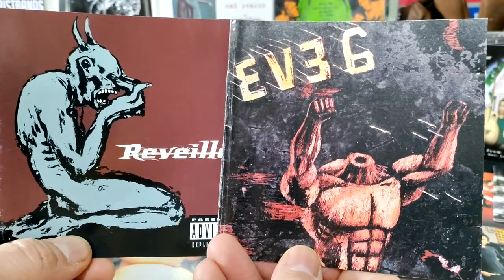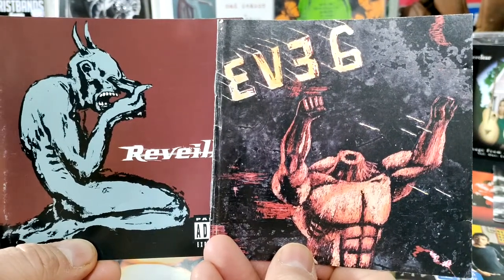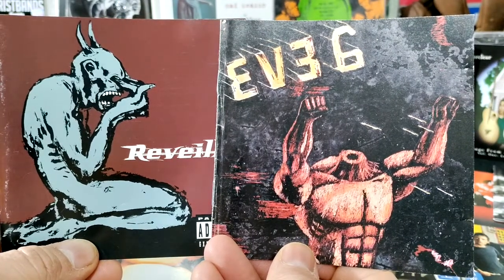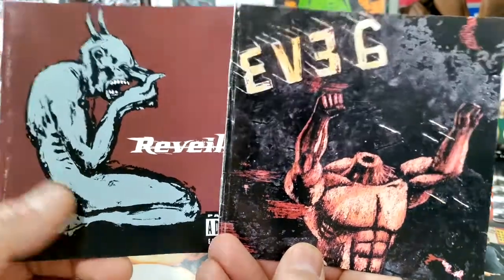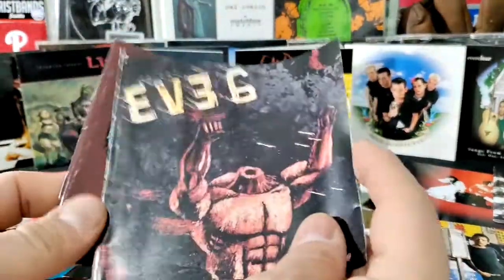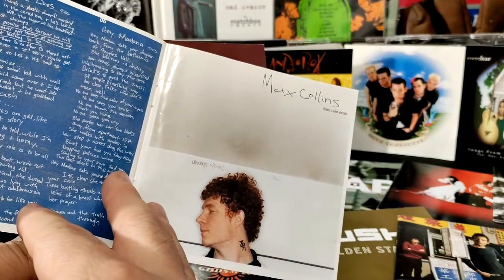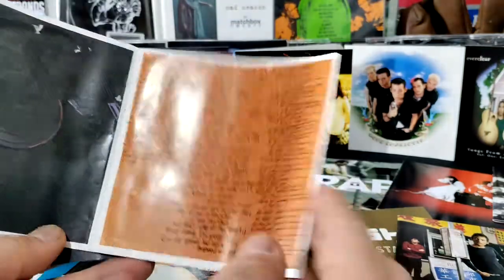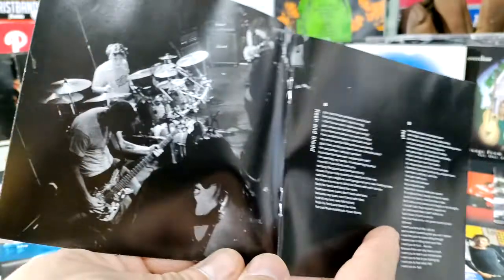I used to want to draw comic books — I wanted to be a comic book artist at one point in my life; that didn't pan out. That Eve Six cover really speaks to my kind of drawing style, the way I used to draw, and same with Reveille. On the inside, Eve Six has random photos — a random photo of the floor at the start and one of the ceiling at the end.